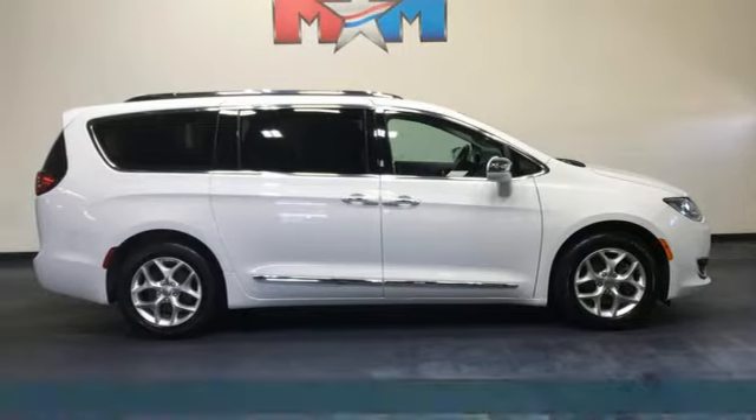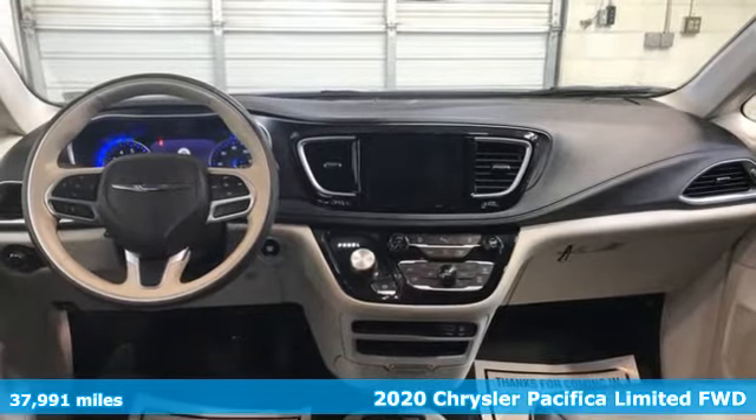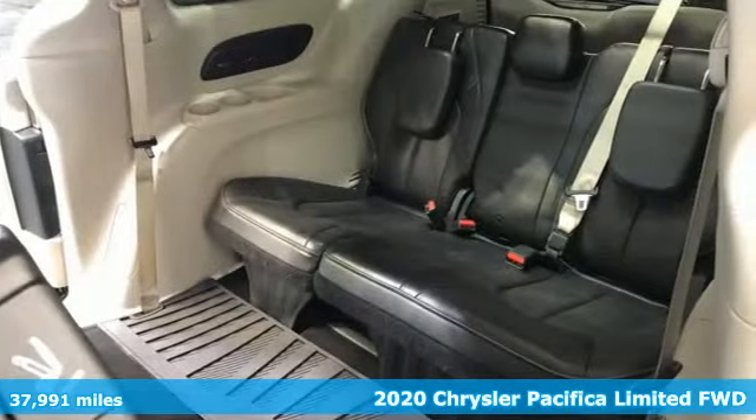It's a 2020 Chrysler Pacifica. Versatility, safety, connectivity, beauty — to a T, this is the Pacifica.